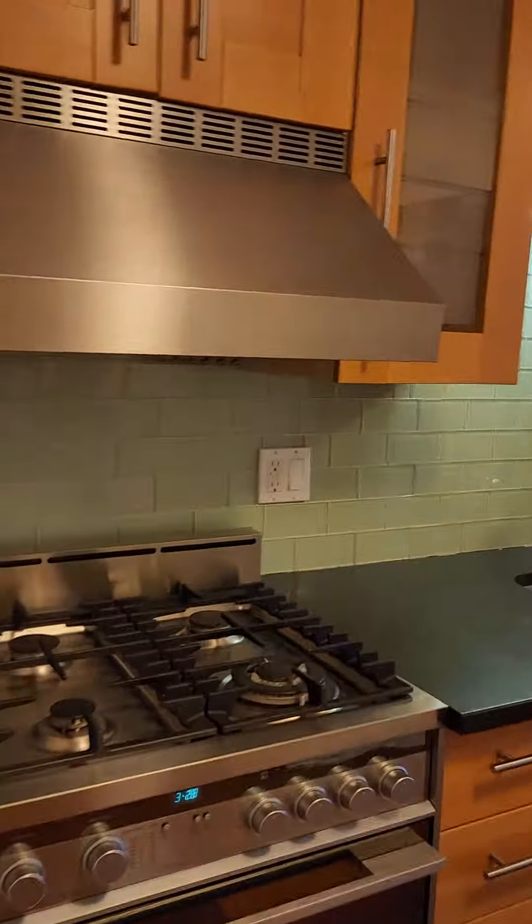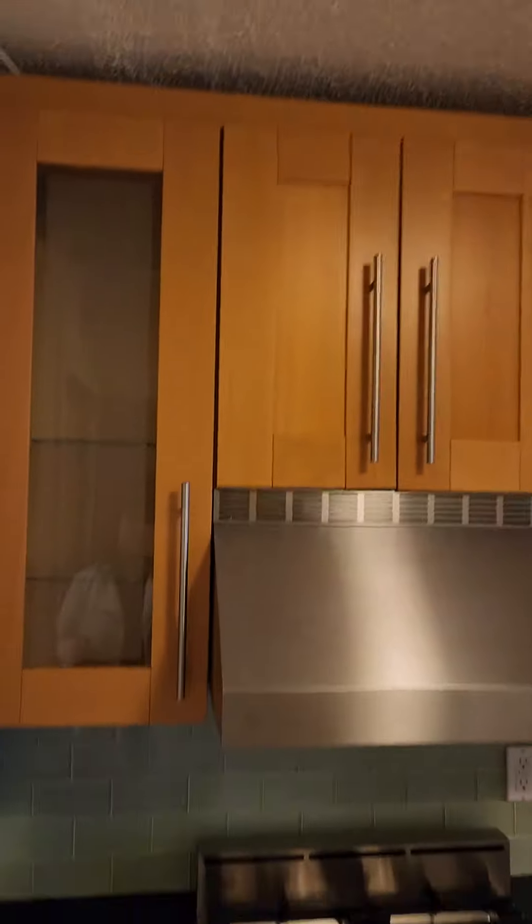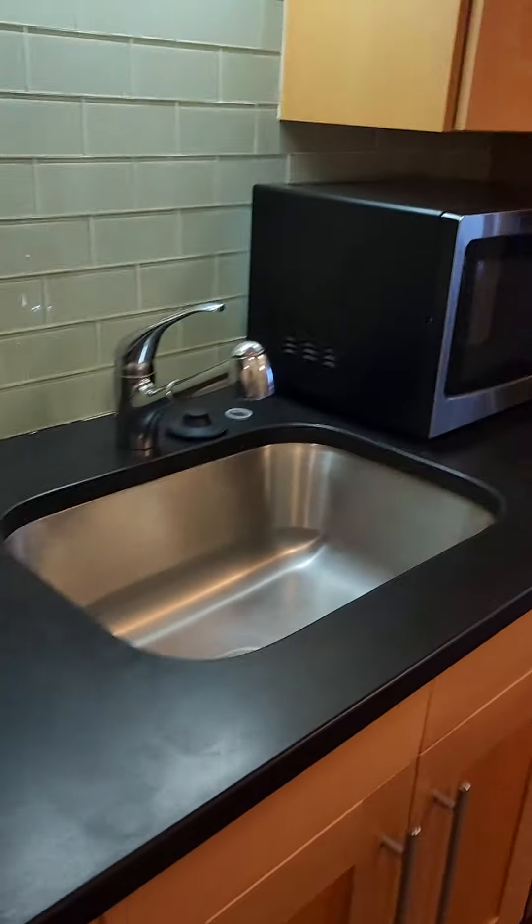So here is apartment 12. Nice new floors, gas cooking stove, and off to the right here you have closet space.